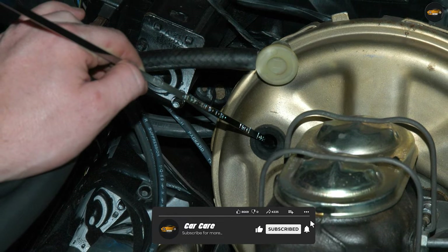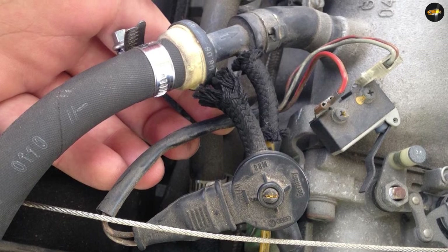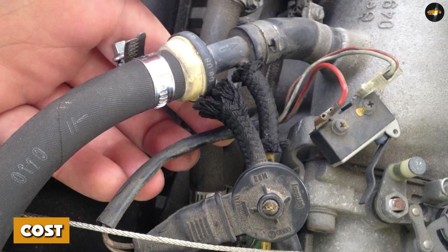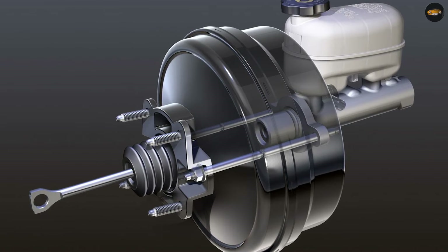Maintenance: hydro boost systems are generally more complex than vacuum boost systems, which can make them more difficult and expensive to repair. However, they are less likely to suffer from vacuum leaks and other problems associated with vacuum boost systems.